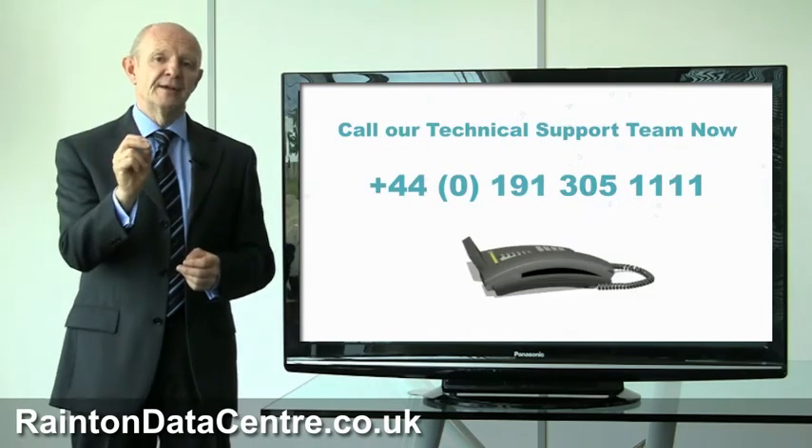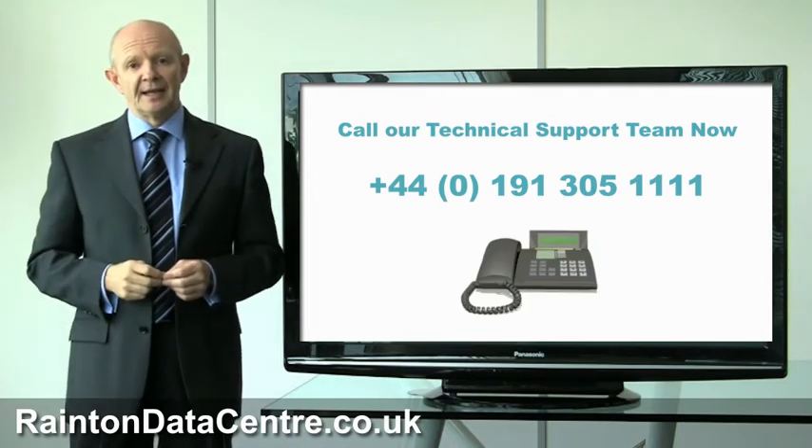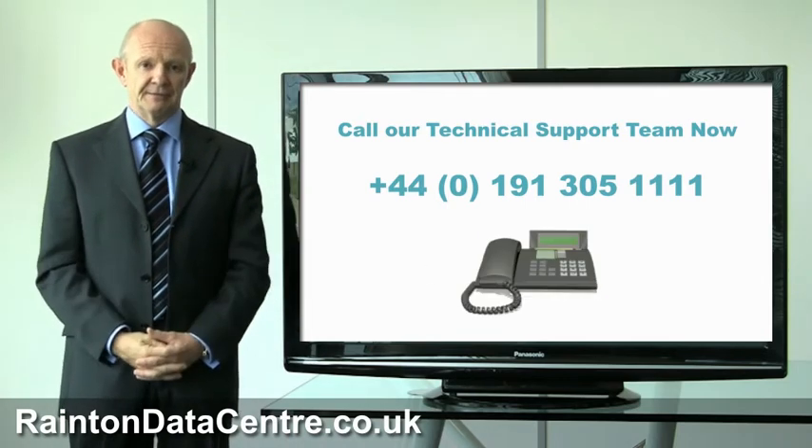It's definitely one to think about for any business. So give us a call and we'll explain exactly how we can help you set up a disaster recovery service.